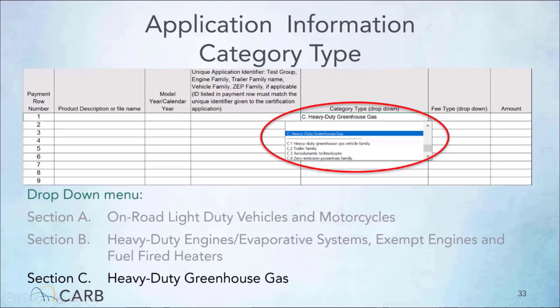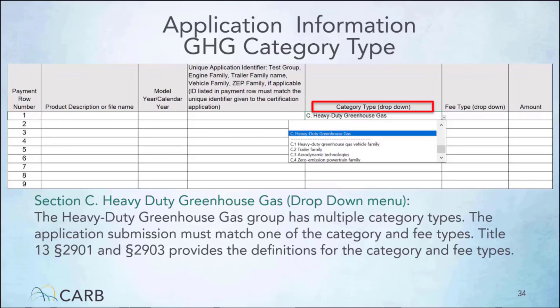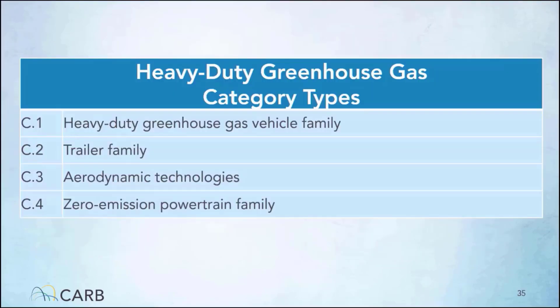As discussed previously, there are three sections under the on-road category types. Next I will discuss the C category for GHG category types. For section A, please refer to the on-road light-duty vehicle and motorcycle tutorial, and section B was covered on the previous slides. The category type drop-down menu allows you to select the suitable category type for your application. Heavy-duty greenhouse gas has four categories: vehicle family, trailer family, aerodynamic technologies, and zero emission power train family. Each of these categories and associated fee types will be discussed over the next few slides.